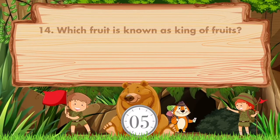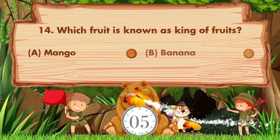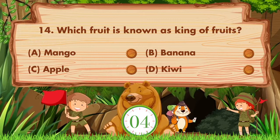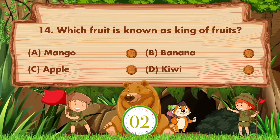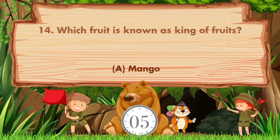Which fruit is known as king of fruits? Option A: Mango. B: Banana. C: Apple. D: Kiwi. Answer is option A: Mango.